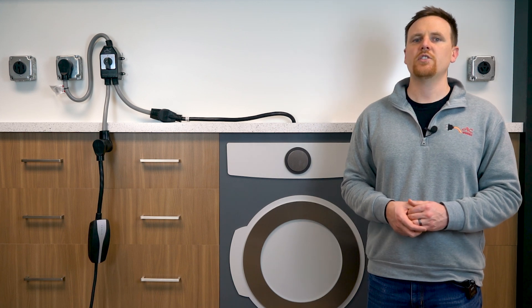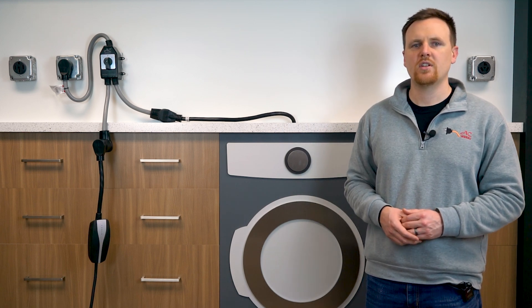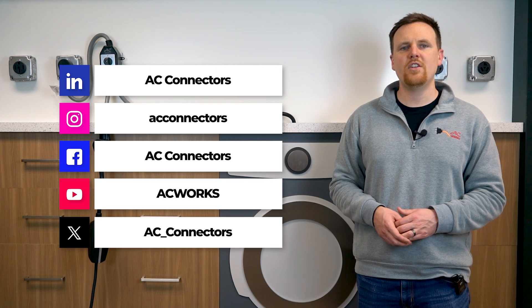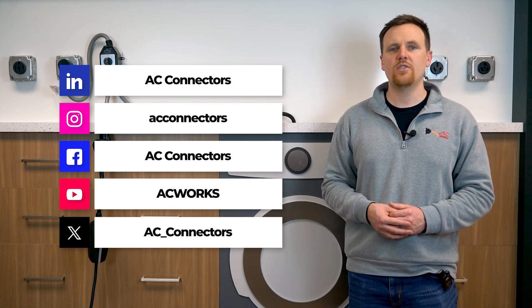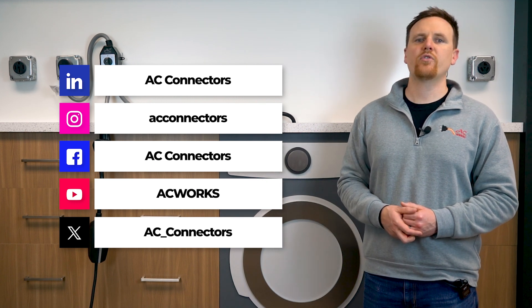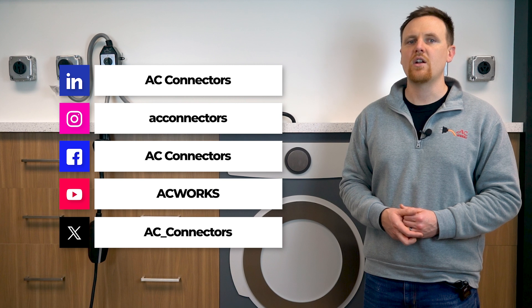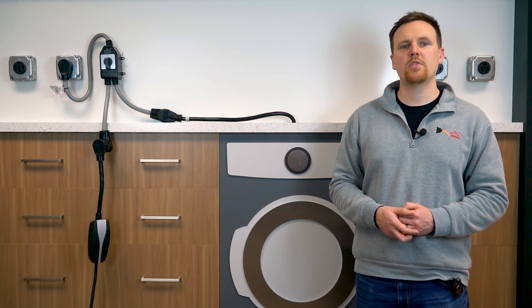So there you have it — the electric vehicle 80% rule is not merely a guideline; it's a strategy for optimizing the safety, performance, and longevity for both your EV and your power cords. If you're looking to further enhance your EV experience, check out our collection of quality EV charger adapters and other power solutions at AC Works. Give this video a thumbs up, subscribe for more insightful content, and don't forget to hit that notification bell. Thank you for watching, and until next time, keep your batteries charged and your adventures electrified.